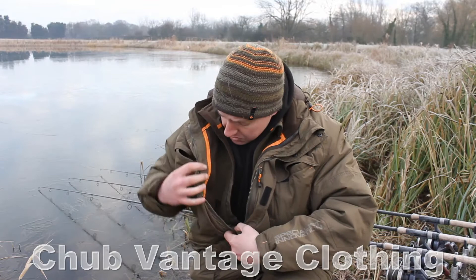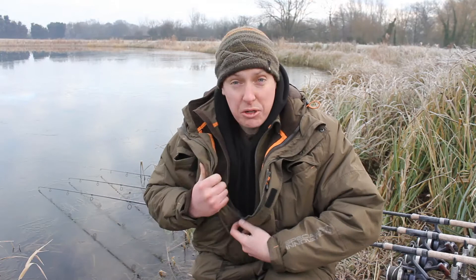This is my thermal suit that I use — it's a Chubb Vantage one. It's a warm jacket with a fleece lining, and the fleece is actually detachable. But it's also important to layer up, not just to wear your thermal outfit — you've got to properly layer up.